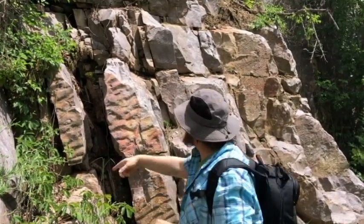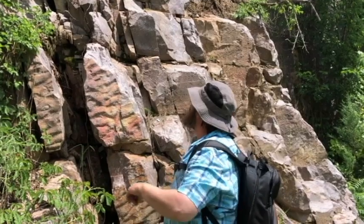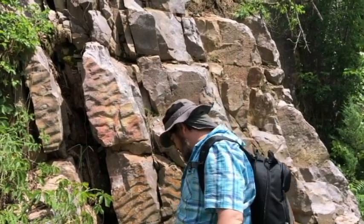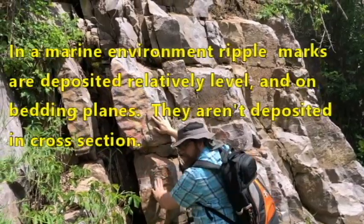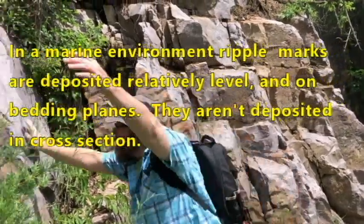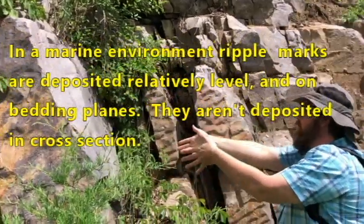But wait — there's these big, huge cracks here. How do you know those aren't bedding? How do you know it isn't fractures? Well, what's this? Ripple marks. Big ripple marks. So we know that that was bedding.